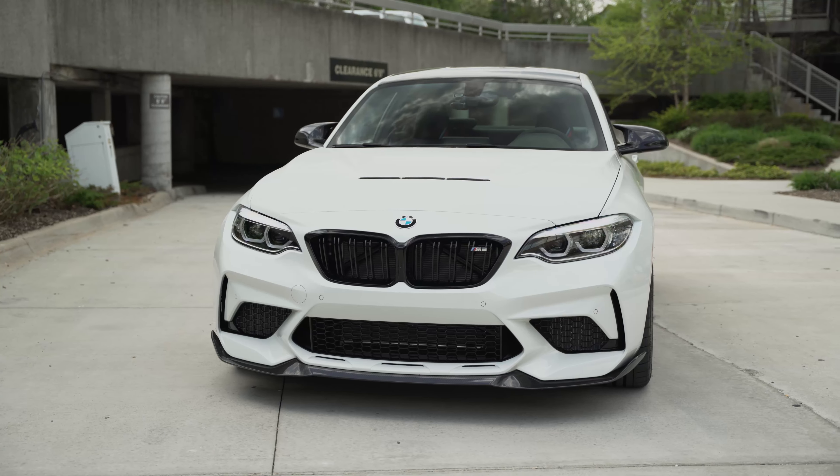Any regrets on getting this instead of a 718 GT4? Do you have any second thoughts? No, I don't. I really love the looks of the car, I love everything about it. I think this is a more fun car to drive just because of the responsiveness and the low-end torque. I think I would get really bored with a vehicle that you have to rev out like crazy. If I was tracking all the time, I'd probably lean a little more toward the Porsche, but for occasional weekend use I'm very, very happy with this purchase.